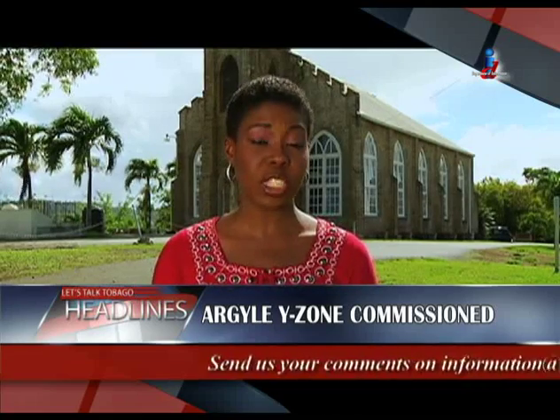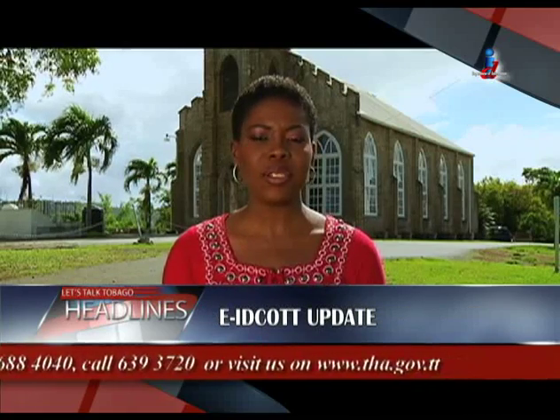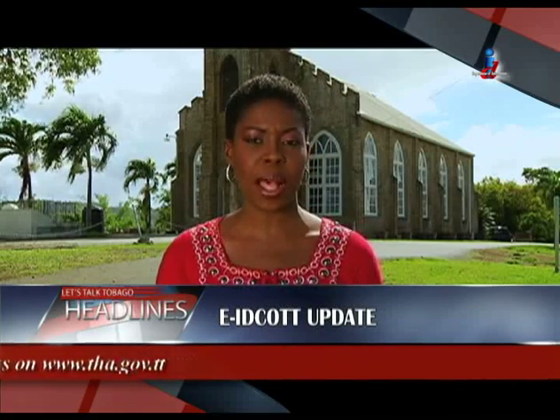The island gets its second dedicated learning and social space for youths as the Argyle Y Zone is commissioned, a school for young mothers and the latest development at Cove Eco-Industrial Park.